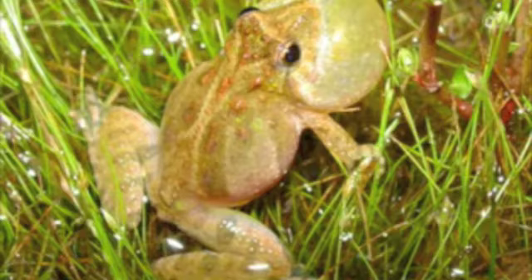The Acris crepitans, or eastern cricket frog, may be found near permanent bodies of water in northeastern Mexico. They are diurnal, which means they are active for most of the year, and they breed between May and June.